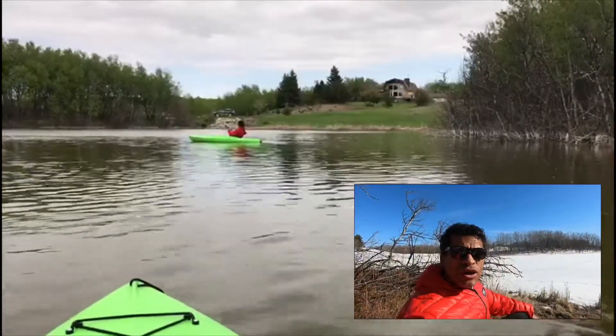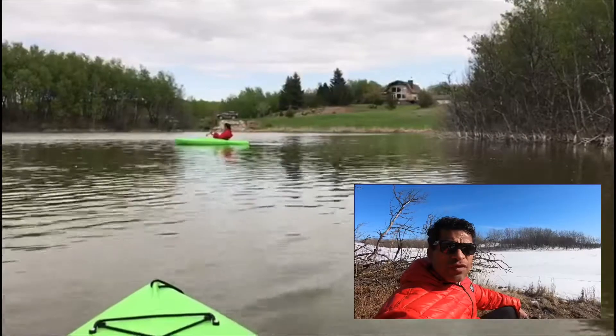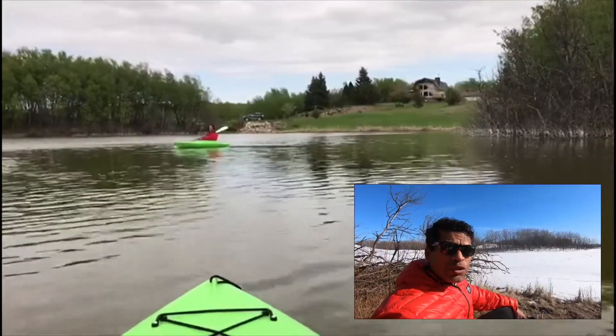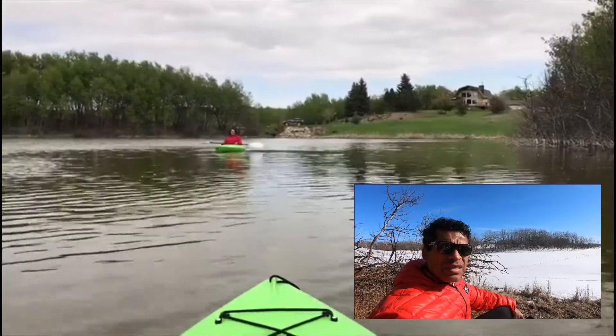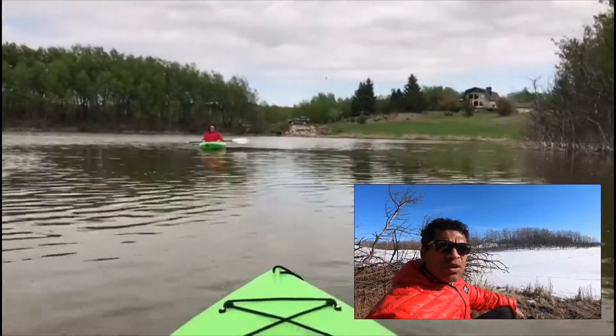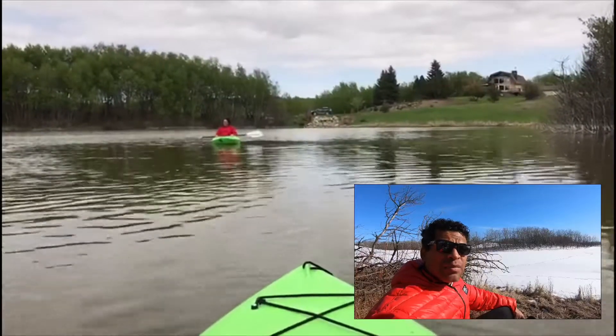The wind is starting to pick up and that may start interfering with our audio, so I'm going to say goodbye. If you've enjoyed this video please press the like button. If you'd like to see similar video content in the future, please subscribe to our channel. Until the next time — cheers!